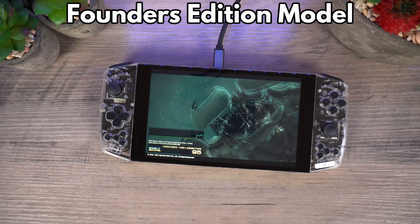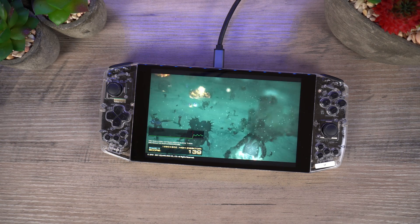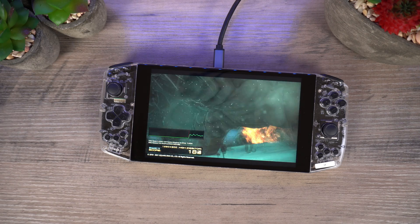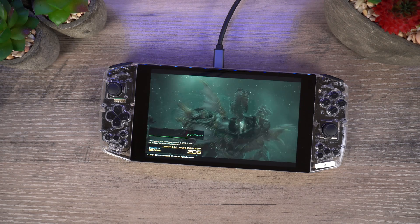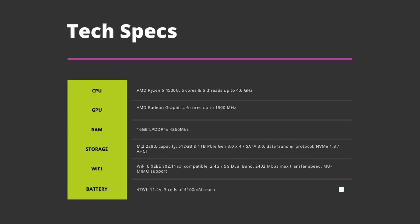The model I have here is the Founders Edition which was released earlier this year. The final model will have some improvements over this one which we will discuss later, but the processor essentially remains the same. It has the AMD Ryzen 5 4500U processor with Radeon Graphics.